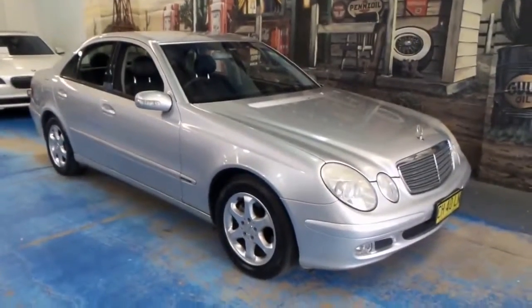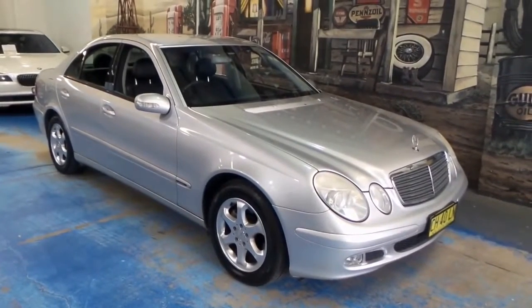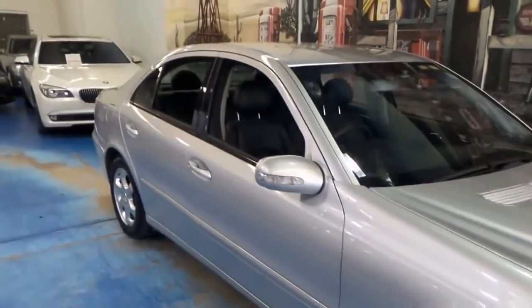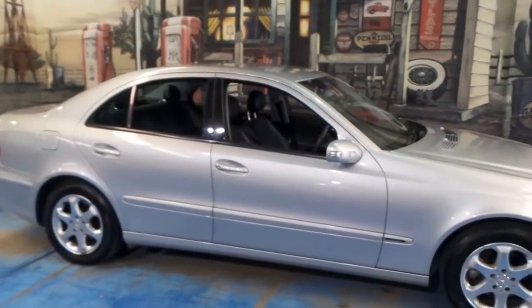Good morning ladies and gentlemen. Here we have a Mercedes-Benz W211 series, and it is the E200 compressor. It's finished in Zircon Silver, and in my honest opinion this is probably the most bang for your buck Benz that you can get.